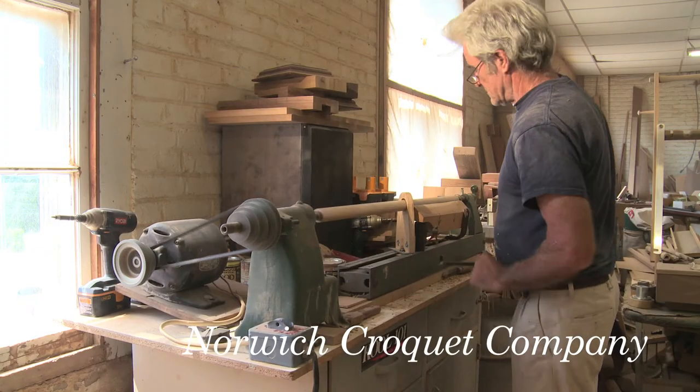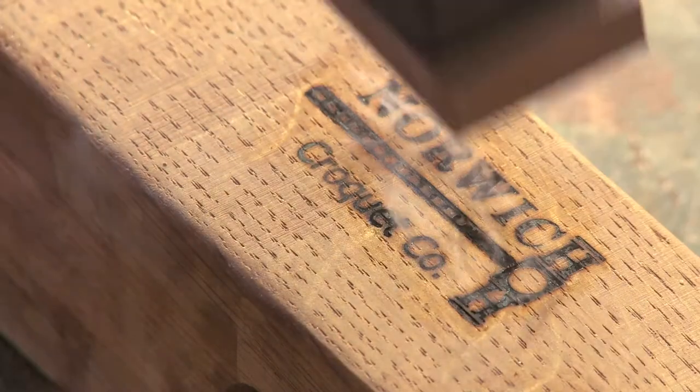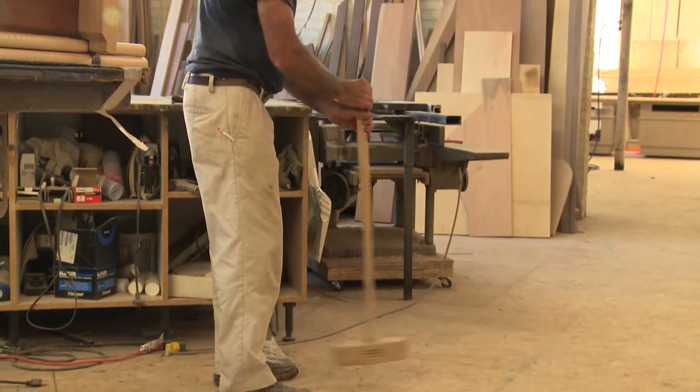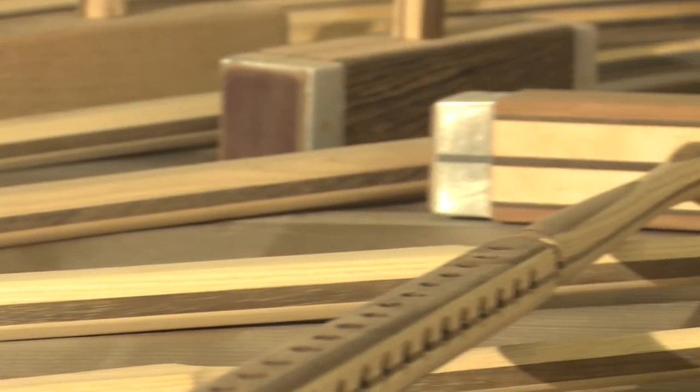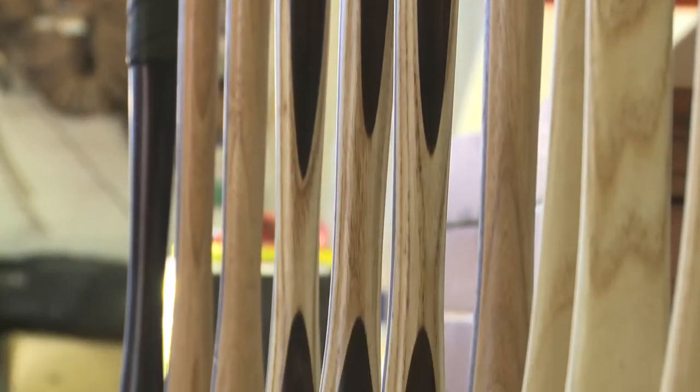We have Norwich Croquet Company that builds top-flight croquet equipment for professionals using traditional woodworking techniques. Our handmade wooden mallets perform as well, if not better, than most composite mallets out there today, giving the player a competitive edge.